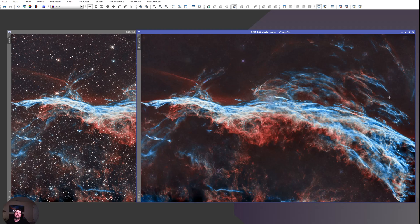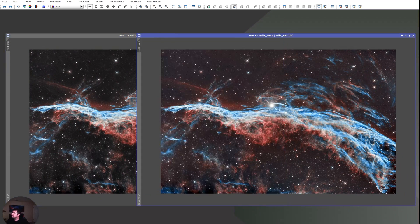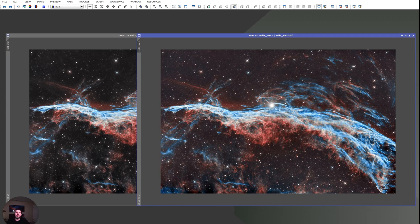There's no color mixing needed for hydrogen-oxygen-oxygen images — there's no point. Let's look at the two versions I created. The older one won a Top Pick on AstroBin back when the community still gave awards to amateurs rather than to people imaging from Chile.